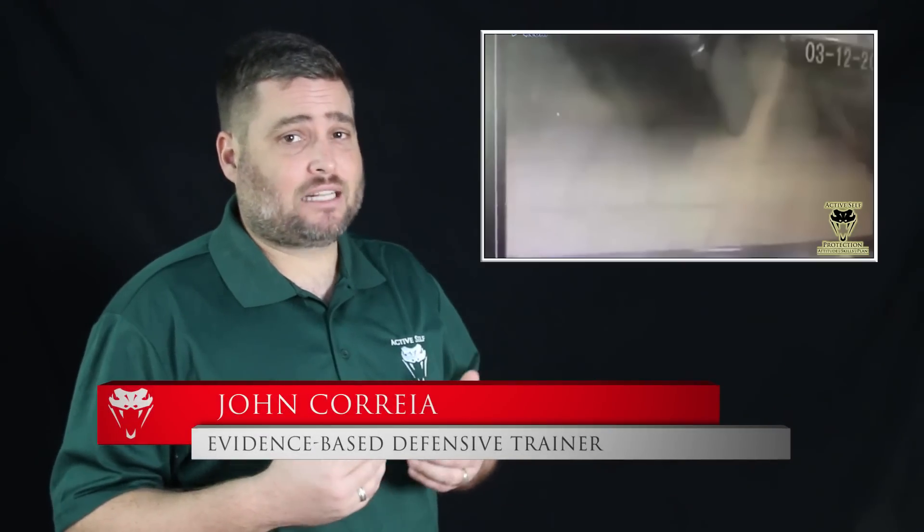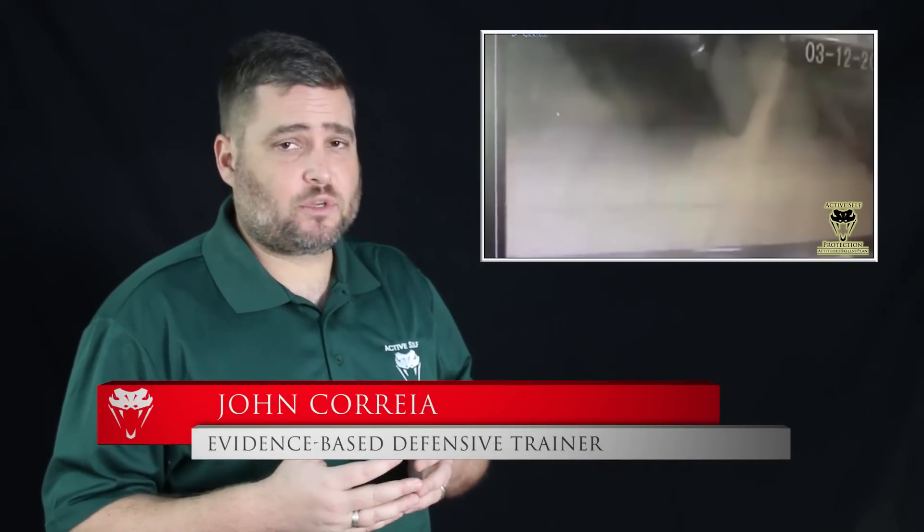Hi everyone, this is John with today's Active Self Protection lesson. I'm not 100% positive where this one comes from, so if you have more information, put it in a comment and I will add it to the description.